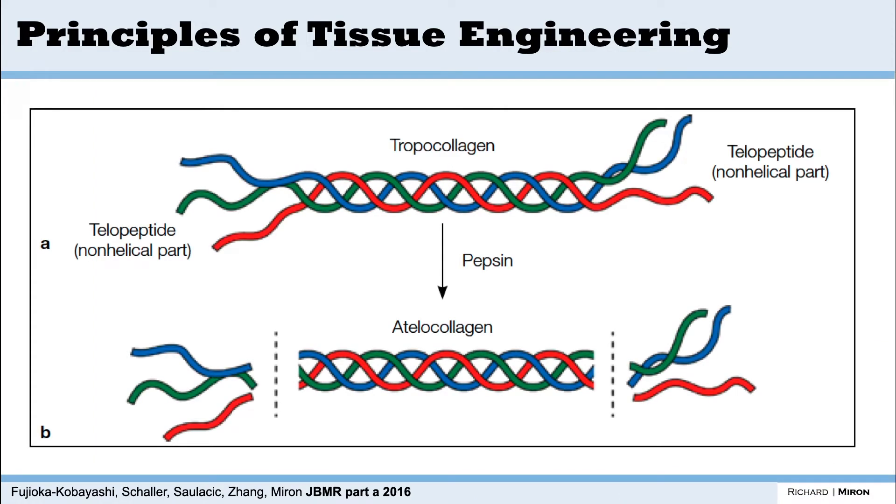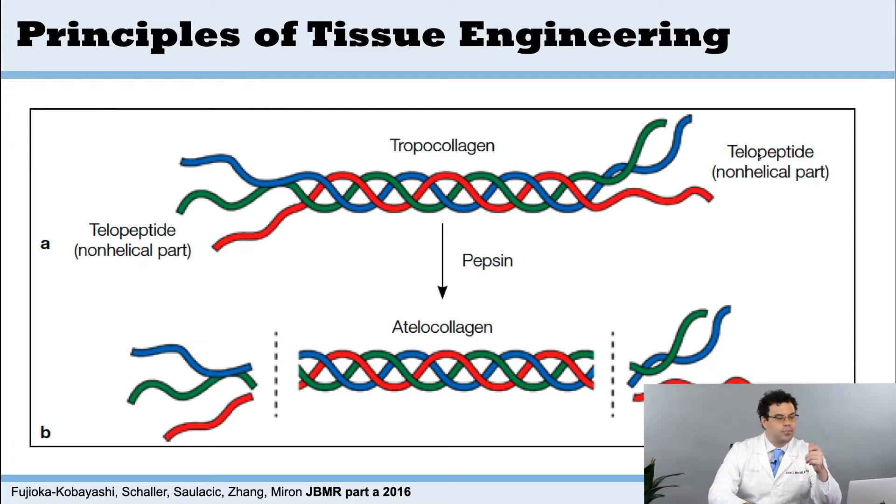When we look at atelocollagen and collagen in general, a typical collagen strand has telopeptides found at the end chains of collagen, and that's what's actually causing an immune response. When you take collagen from a bovine source, porcine source, or wherever it comes from, and you place a full collagen strand into a human, it does cause a bit of an immune response — and the reason why is because these telopeptides at the ends are causing that response.